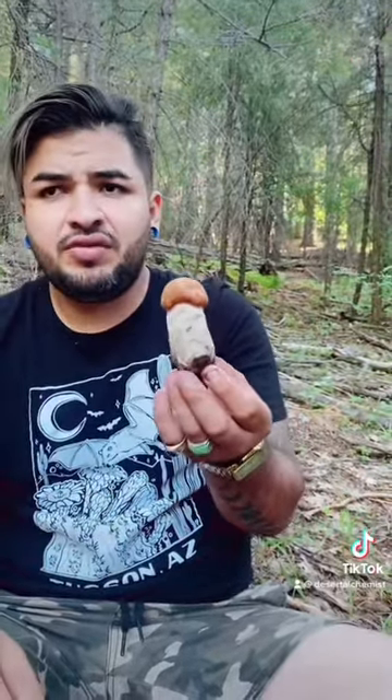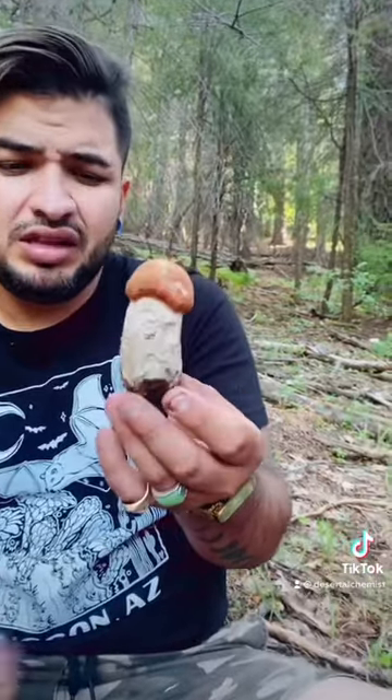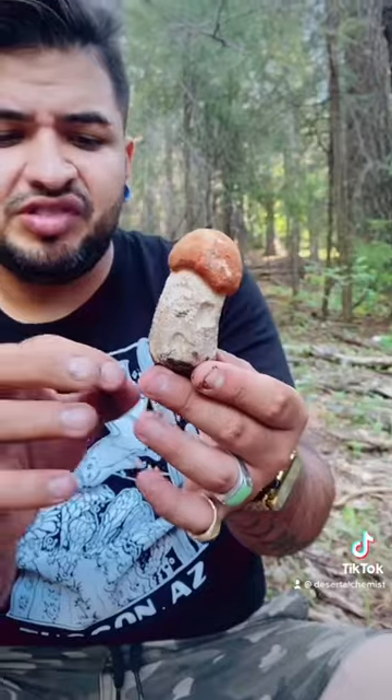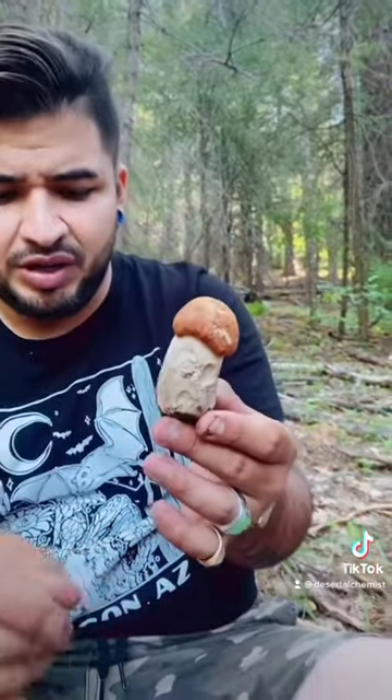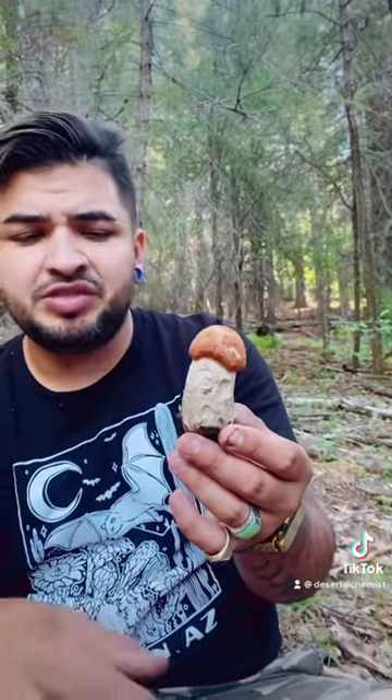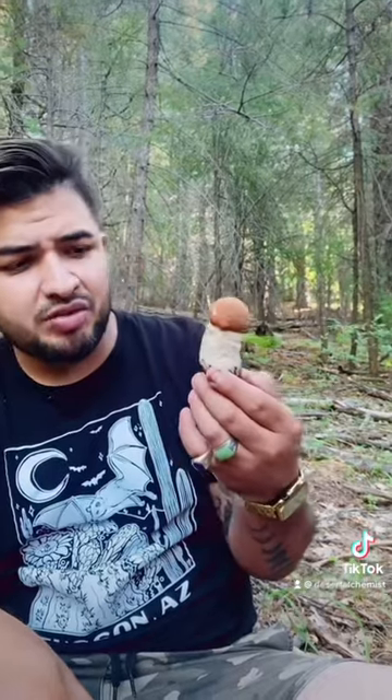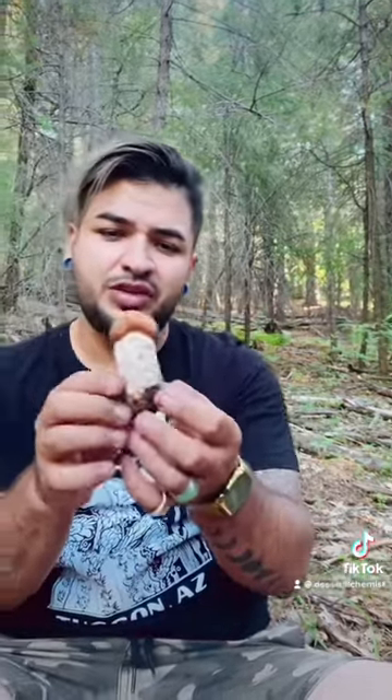They turn black when you cut them — don't let that scare you, they're fine. Some people complain, and I think a small minority or percentage of people made some claims in a book about it causing upset stomach, but I don't think so. Everybody I've talked to has never had those problems. They probably were eating something else mixed with this mushroom. But yeah, this is the Aspen Bolete and it's a really nice, beautiful mushroom.